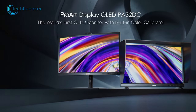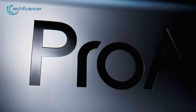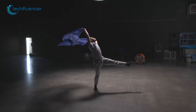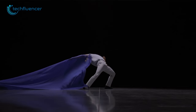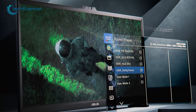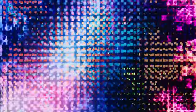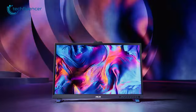Up next, we have the ProArt P832DC, an incredibly powerful and versatile 32-inch monitor that has been built for professionals. The monitor offers a 4K Ultra HD resolution as well as support for HDR10 content, which is great for working on highly detailed projects. It also features an OLED panel with 99% DCI-P3, allowing for consistently accurate colors and wide viewing angles.